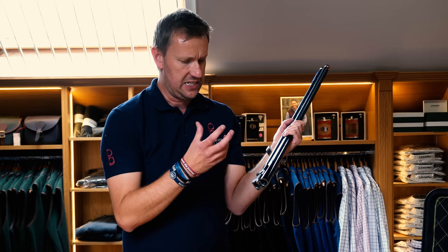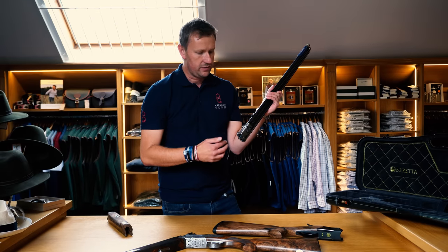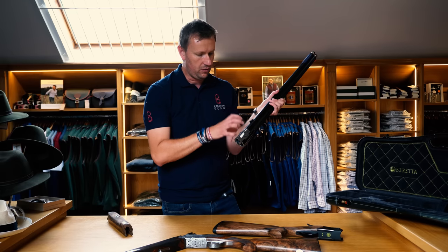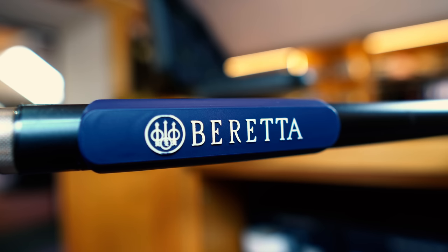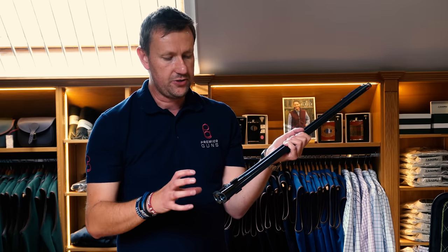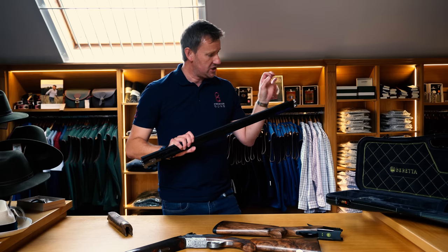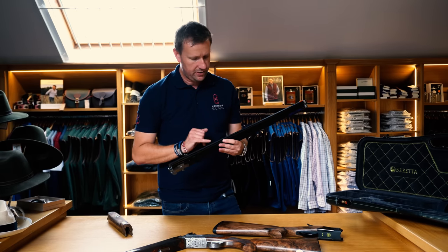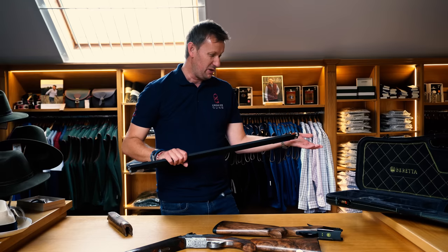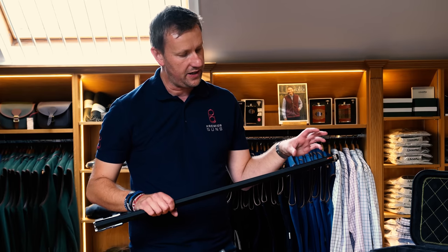These guns are designed to shoot hundreds of thousands of cartridges, and that boss-style lockup adds to the longevity. It has Steelium Pro barrels, as found on the DT11, with 480mm forcing cones, which means you will not find a smoother shooting shotgun. They've also changed the rib slightly — it's a standard 10x8 sporting rib, hand file-cut, and they've gone back to the red strip foresight bead of the 80s and 90s.